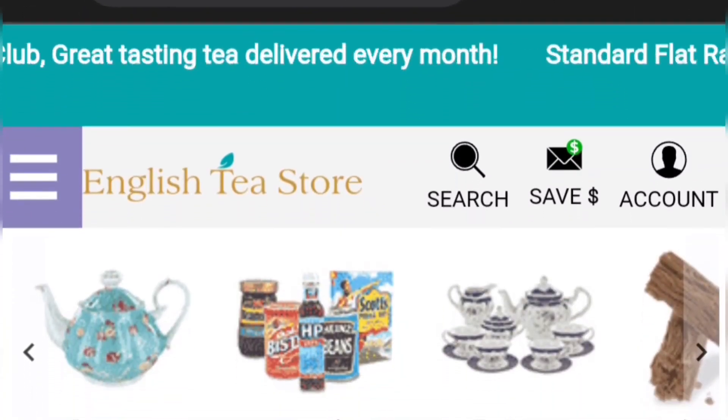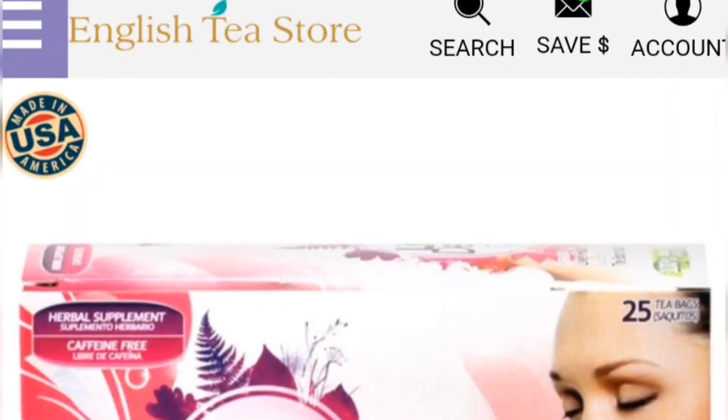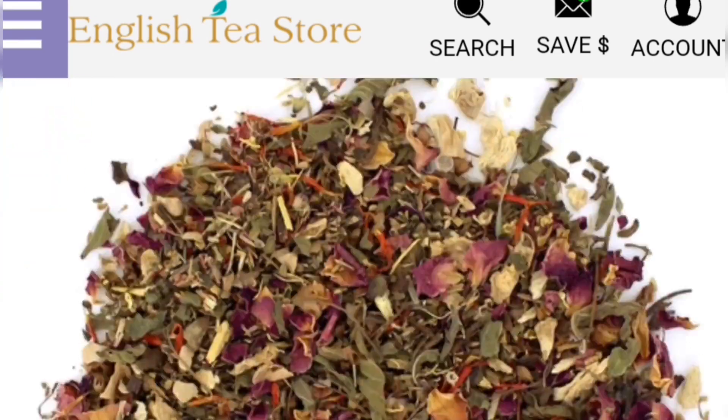This tea was such a great value, plus the ordering process was so easy and they shipped quickly. Be sure to check out their website — you can get this tea today at englishteastore.com and onlinestores.com. We'll see you in the next one. Thank you.